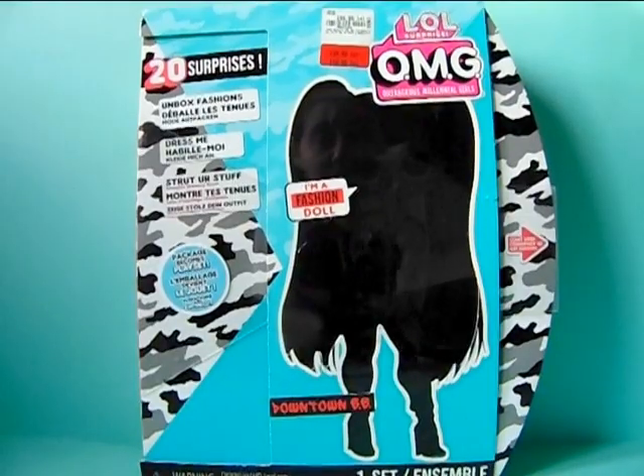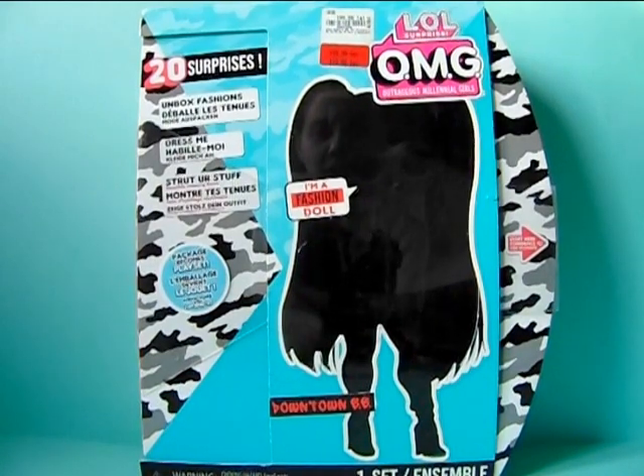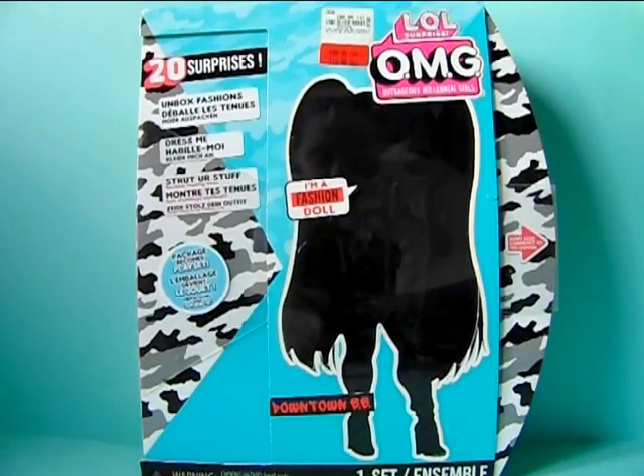Hello everyone, Werewolf Lydia here and welcome back to a new review on my channel. So today we are doing a review on a quite an older release of LOL Surprise OMG dolls.